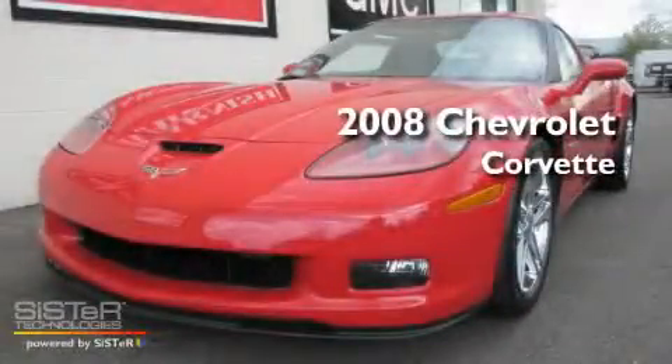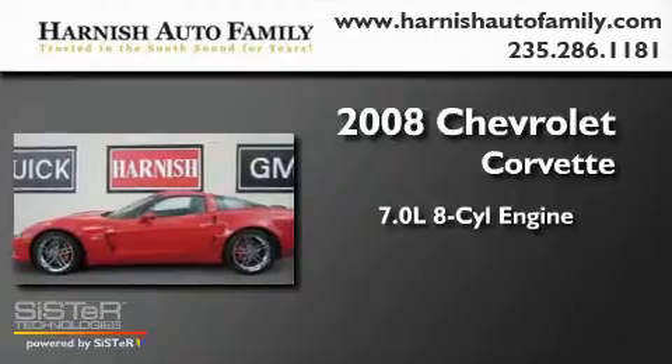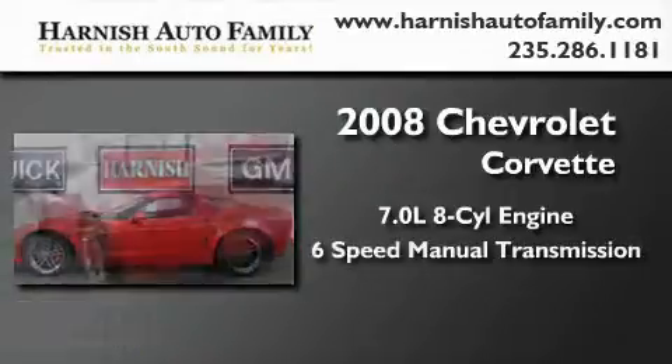This is a 2008 Chevrolet Corvette. It features a 7.0-liter, eight-cylinder engine and a six-speed manual transmission.